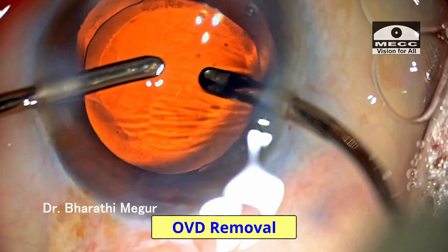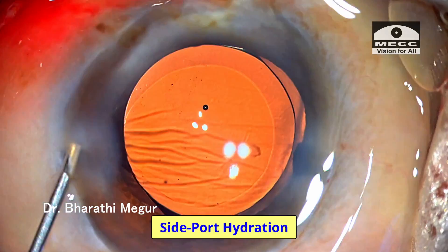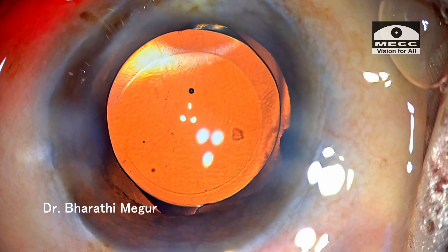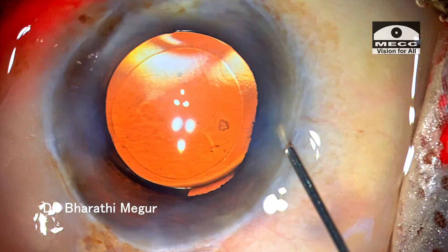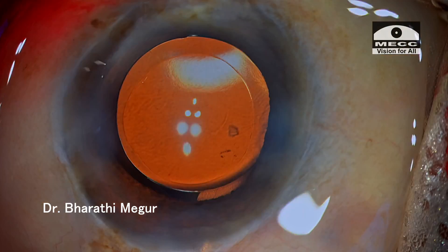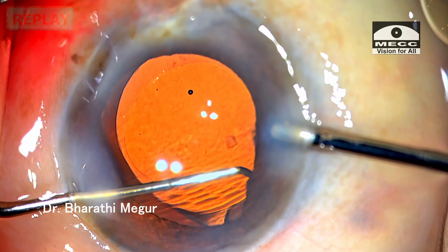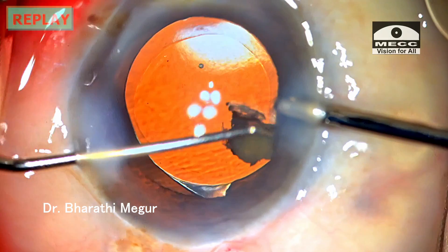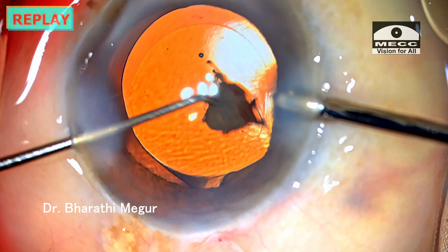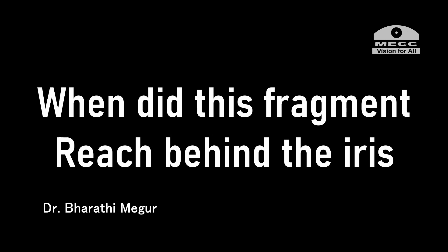The fragment was suspected just before closing the eye — in fact, just before removing the speculum. Retained small lens matter is one of the common causes of recurrent uveitis in the post-op period. This was one such very unusual case wherein a relatively big fragment hid under the iris and escaped attention until the last moments of the surgery.